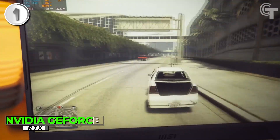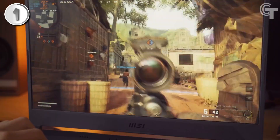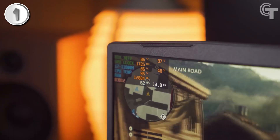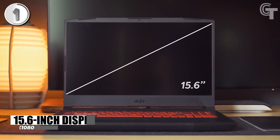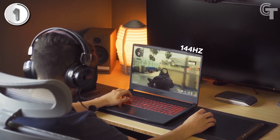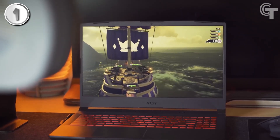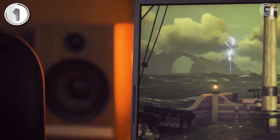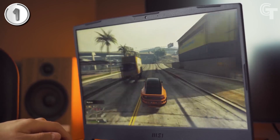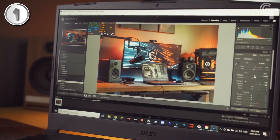The NVIDIA GeForce RTX 3050 Ti GPU, based on the 2nd-gen RTX architecture, brings ray-tracing capabilities and cutting-edge AI features for realistic graphics. The 15.6-inch display with a fast refresh rate of 144Hz provides smooth and vibrant gameplay. The Katana GF66 also incorporates high-speed SSD Gen 4x4 and DDR4-3200 memory, enhancing data transfer speed and system responsiveness. With Windows 11 Home as the operating system, you can enjoy the latest features and optimizations.